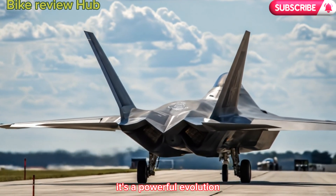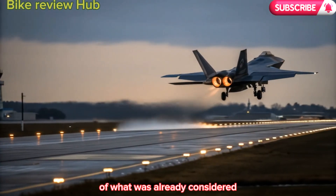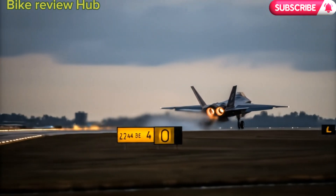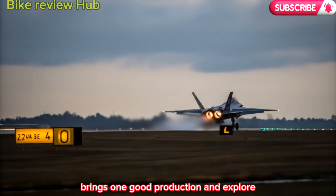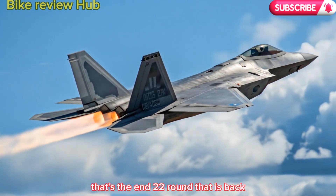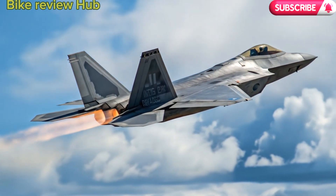This isn't just another fighter jet — it's a powerful evolution of what was already considered the world's most dominant air superiority aircraft. After years of retirement rumors, limited production, and export bans, the F-22 Raptor is back, and it's more lethal, stealthier, and smarter than ever before.